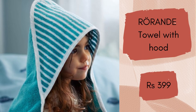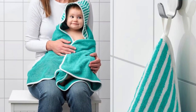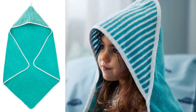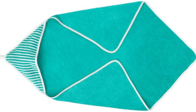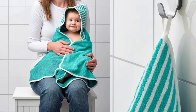Rorande towel with hood. This green cotton towel with striped hood covers your baby from head to toe, and it is wonderfully soft and comfortable to crawl into after the bath. Made from 100% sustainably grown cotton, a soft and natural material that feels good against your child's skin. The towel is highly absorbent so your child gets dry quickly and stays warm. The loop makes it easy to hang on a knob or hook. This towel with hood will cost Rs. 399.